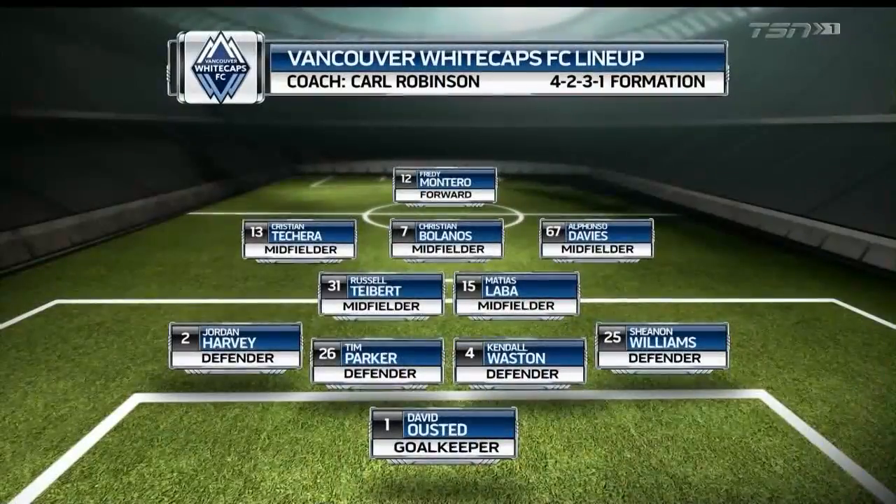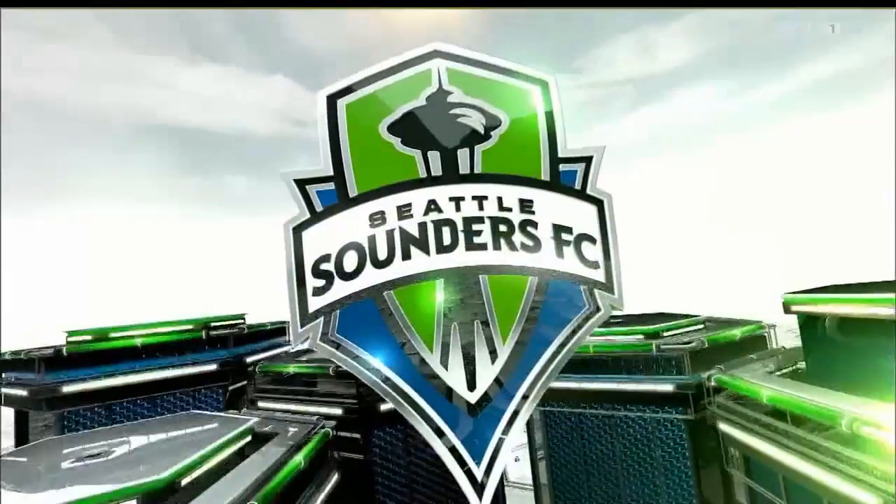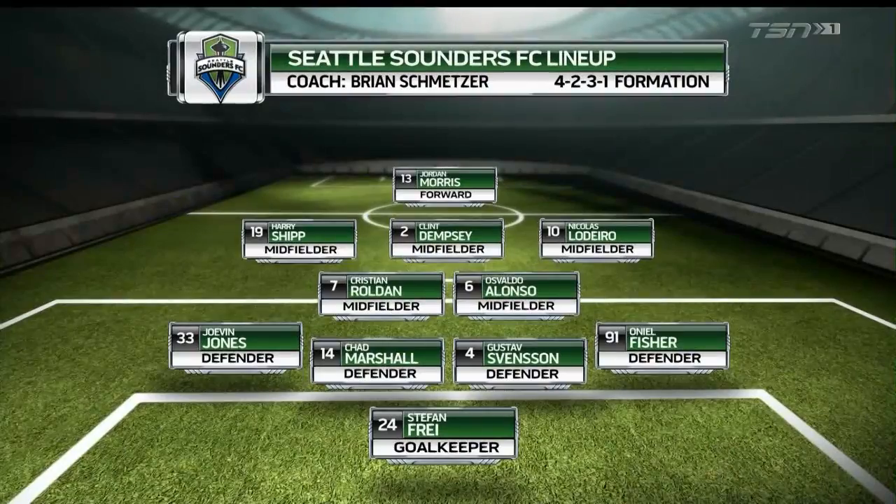Five changes from the 3-0 loss at the Snow Bowl in Utah, most notably back to a 4-2-3-1. Only one change for Brian Spetzer and the Sounders, who drew 1-1 at San Jose last week.